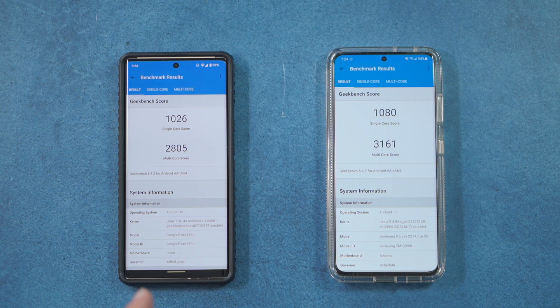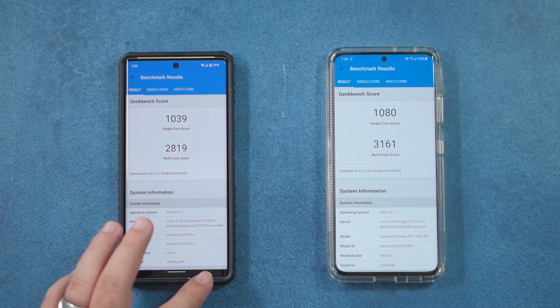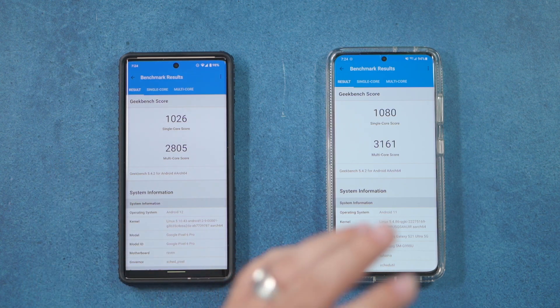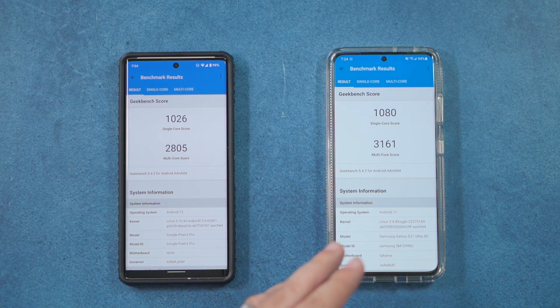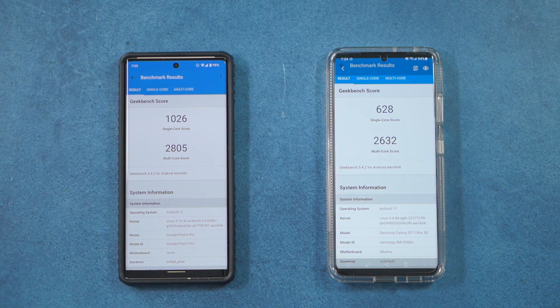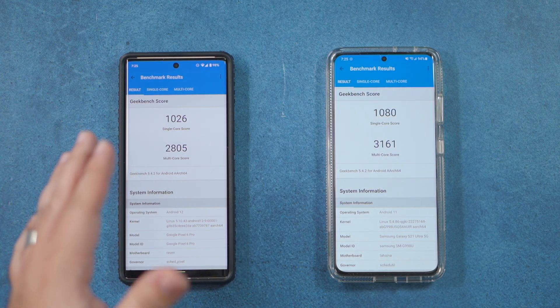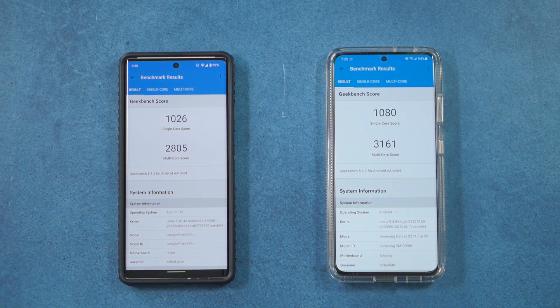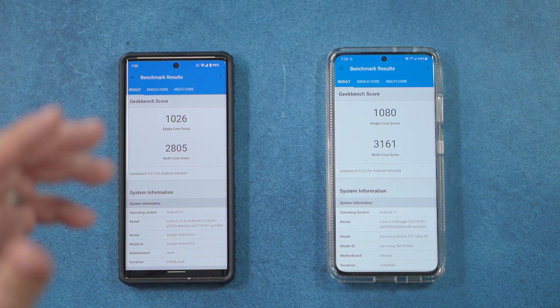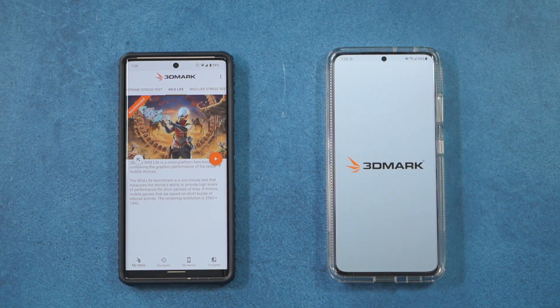The GeekBench 5 results are pretty interesting. Google seems to stay very consistent with their results — what we got last time was very similar to this one. Samsung, however, often gets different results; this was its best scoring run out of three tests, but the last time it scored well under what it does here. Overall, they're comparable, but the Tensor chip is a bit more consistent at always getting the better scores.